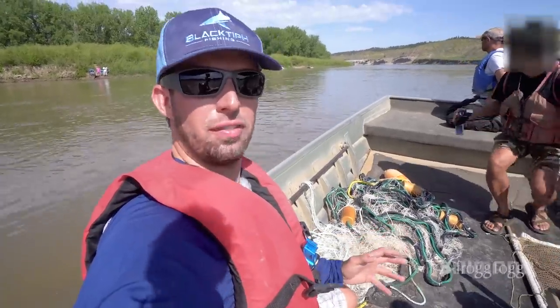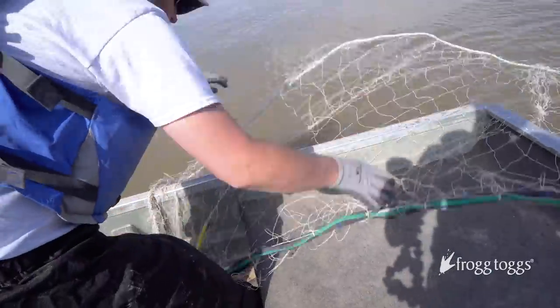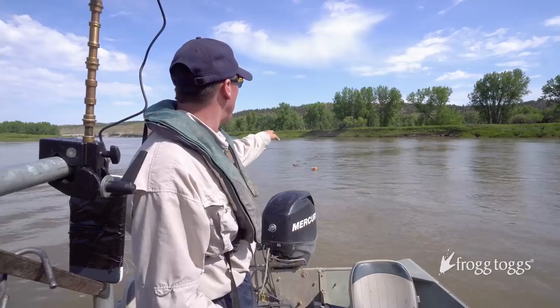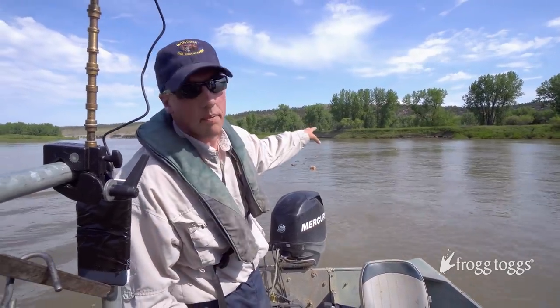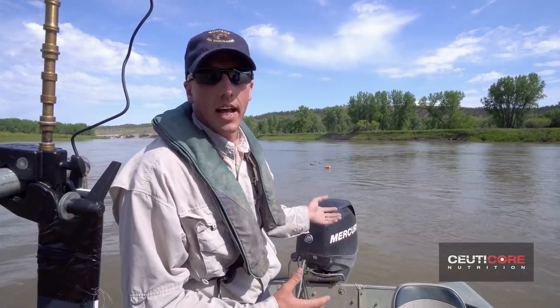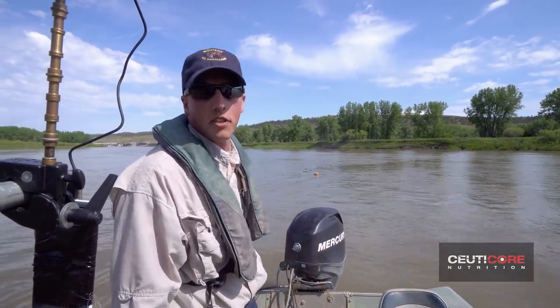When you're in Montana fishing with the state fisheries, you've got to wear a life jacket. Right now our net's drifting downstream. We're going to watch the floats on top — once they start bobbing, that's an indication we have a fish in the net. Once we see that, we'll go to the net, pull it in, and remove the fish.